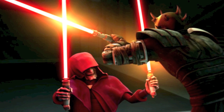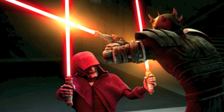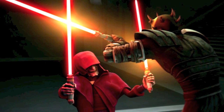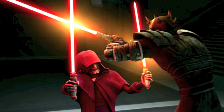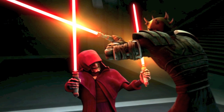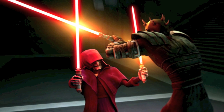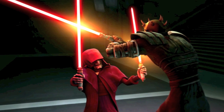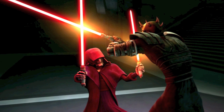The Sith and other dark side users also used these same kyber crystals in the construction of their own lightsabers. But if the Jedi were provided with a large array of lightsaber colors from these kyber crystals, why were the lightsaber colors of the Sith only red? And how was it that the Sith could use these kyber crystals if they were naturally attuned to the light side of the Force?